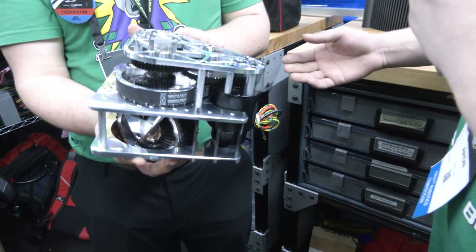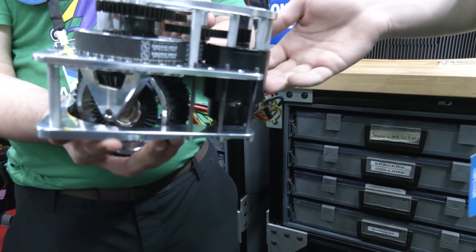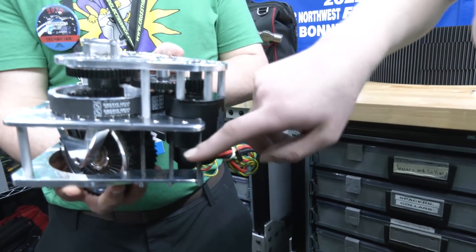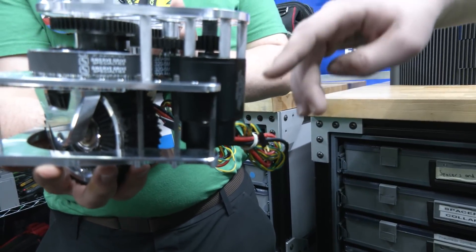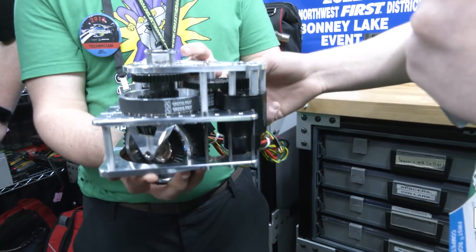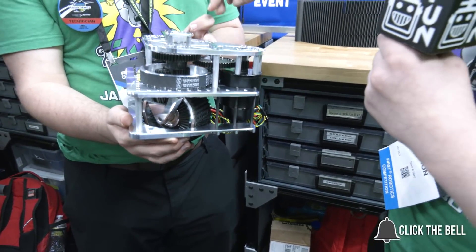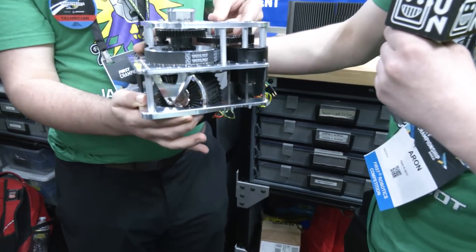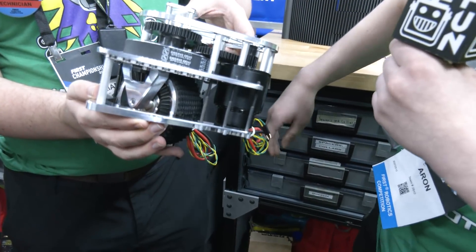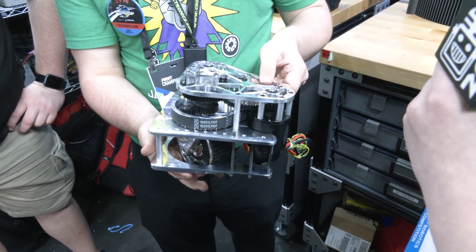These swerve modules are more or less the same gearing as the Mk4i, but the clear difference is that the motors are flipped — they're on the bottom, hanging down. They actually build into the frame, which is very useful for having a really low center of gravity. One motor does the rotation of the module down through to the swerve belt, and there's another motor that runs the drive. It's pretty much the same as the Mk4s which we used on our previous robot.